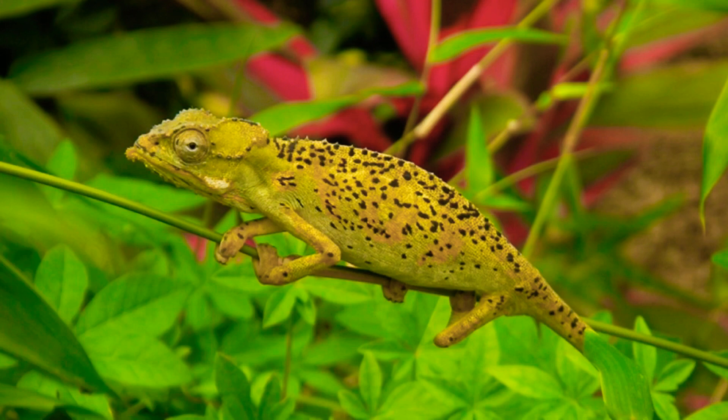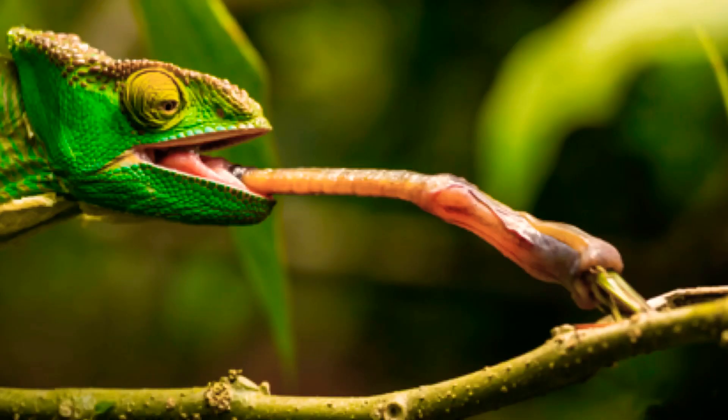They usually have scattered black spots and a pale green underside and throat. Like all chameleons, this species hunts by firing its elongated sticky tongue with incredible speed. The tongue uses a sticky suction pad capable of capturing prey that an ordinary reptile would never be able to hold.